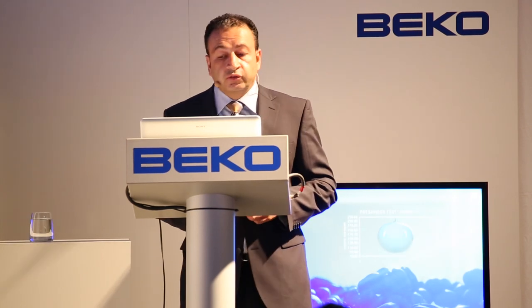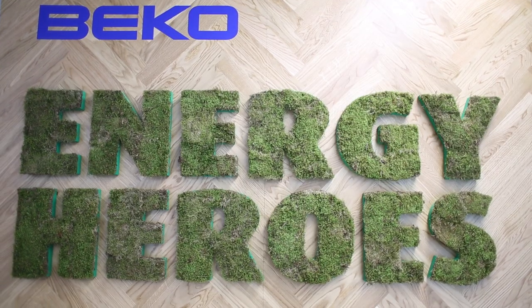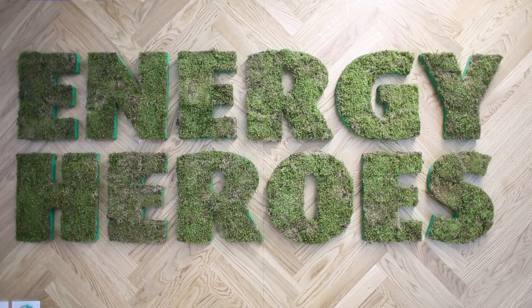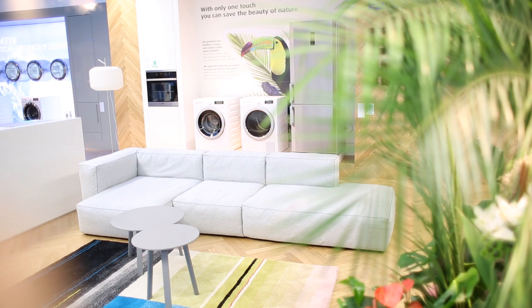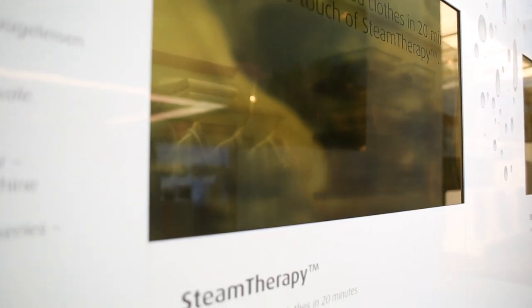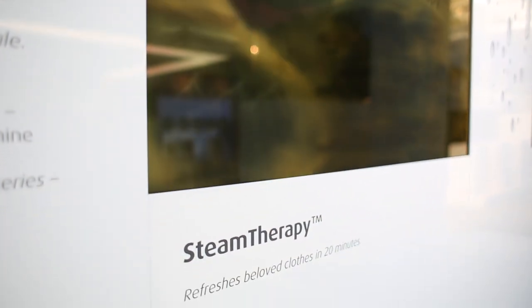Beko gave us a lovely presentation today. It was all about energy efficiency — they made a very strong point about how energy efficient and energy friendly they are. One of the most exciting products was a steam wash cycle in one of their washing machines. If you're in a rush and need to wash a shirt, you put it in, run the steam cycle, and it cleans it in only 20 minutes. So in 20 minutes you've got a fresh shirt — it's energy friendly, very quick, and washed by steam. Quite an innovative product.